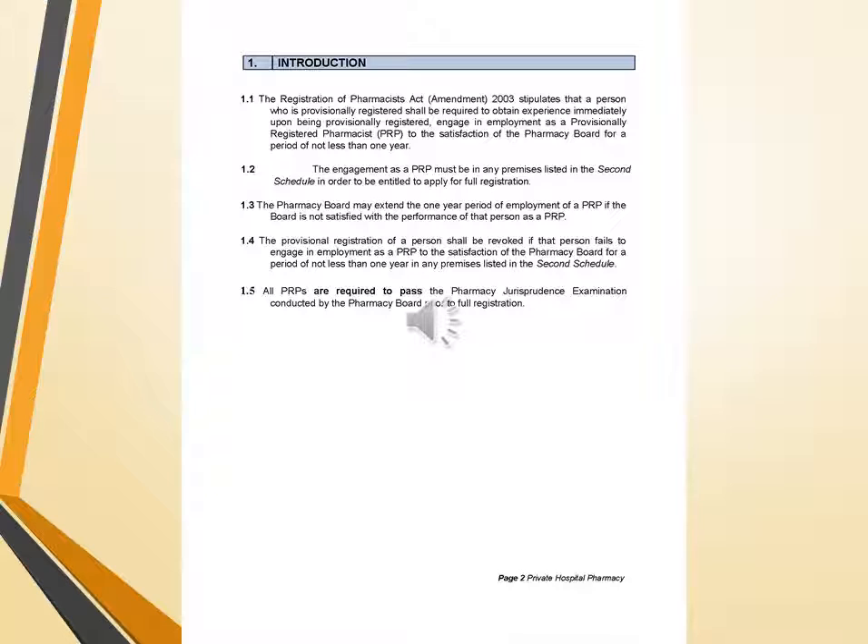Moving towards the introduction: the Registration of Pharmacists Act 2003 reports that a person who is provisionally registered shall be required to obtain experience immediately upon being provisionally registered, and engage in employment as a PRP to the satisfaction of the pharmacy board for a period of not less than one year. This engagement must be in any premises listed in the second schedule in order to be entitled to apply for full registration.